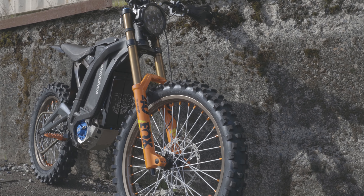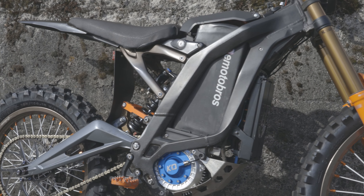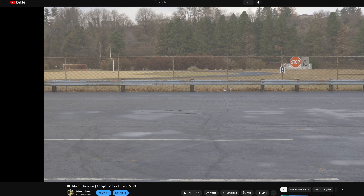Hello everyone and welcome back to the channel. In today's video we are back with a more conclusive performance analysis of the KO motor versus the stock motor. If you recall the last comparison video, Cole and I did some side-by-side drag racing which was quickly rained out after a handful of runs. Then I went on a 15-minute rant about the inconsistencies and faults in our testing.